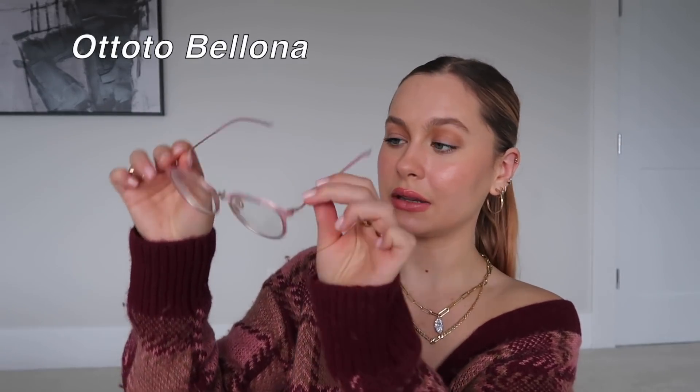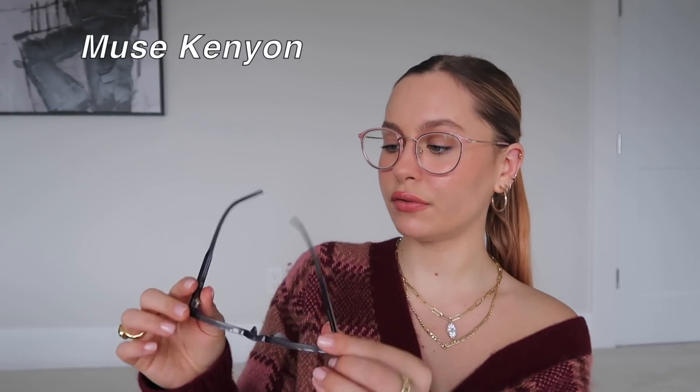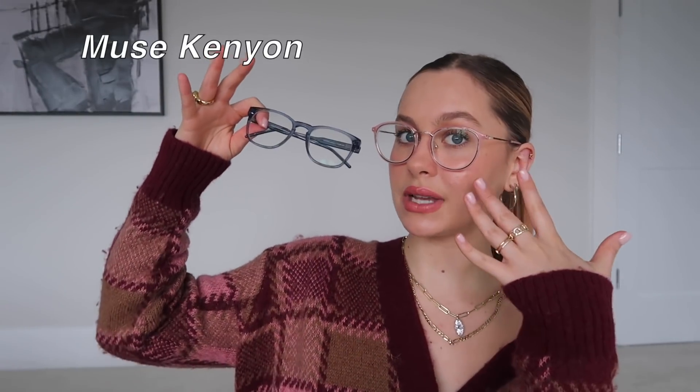These are the frames that I've been rocking recently - they're like a little pink moment. I also have my blue frames that I've been wearing a ton. I'm really into a colored frame as of late, especially during the wintertime and fall, because I tend to wear such neutral colors that it's fun to add a little pop of color, even if it's something dull. I know this isn't super neutral, but it goes with the outfit, so it's fine.